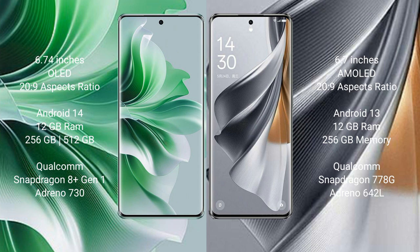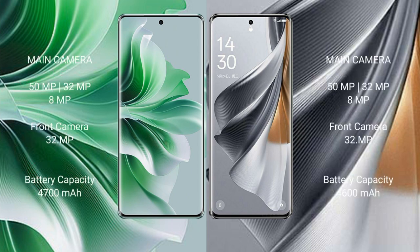The OPPO Reno 11 Pro features a Qualcomm Snapdragon 8 Gen 1 processor with GPU Adreno 730. The OPPO Reno 10 Pro comes with 12GB RAM and 256GB internal storage, with a Qualcomm Snapdragon 778G processor and GPU Adreno 642L.